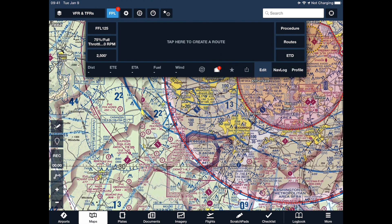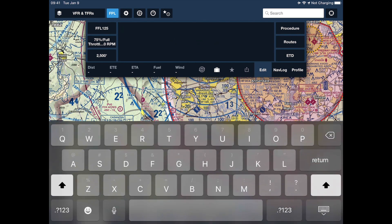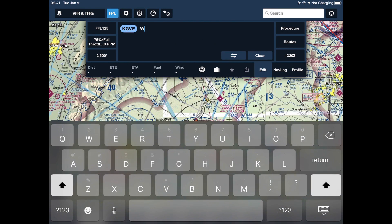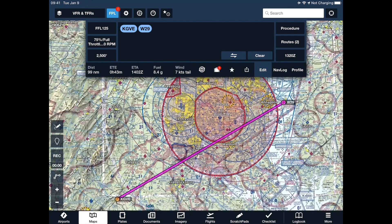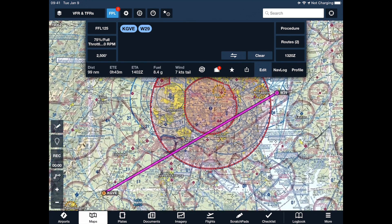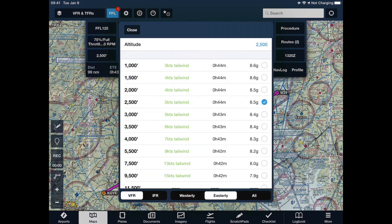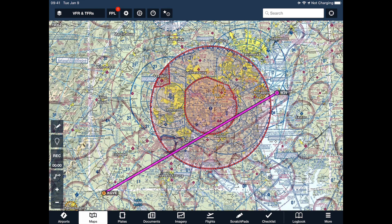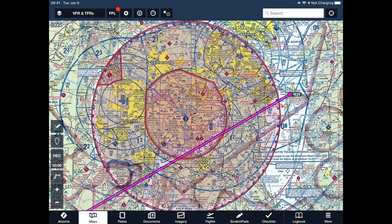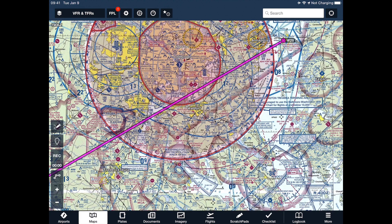Now let's say we want to go from Gordonsville to Bay Bridge, which is on the other side of the SFRA — so Gordonsville to Whiskey 29. There's my route at 99 nautical miles, so I'll pick 5,500 feet. But notice the route goes right through the FRZ — I don't want to do that at all. I'm going to have to adjust my route inside the SFRA to avoid the FRZ.